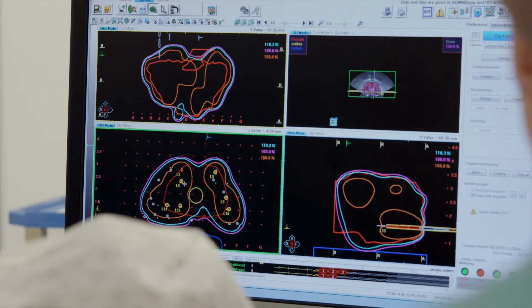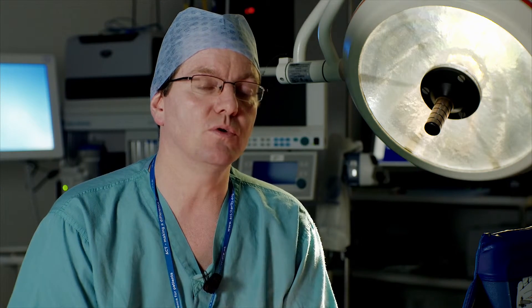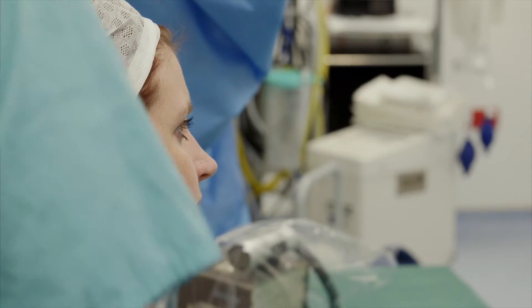The thing particularly good about this system is the real-time planning. It starts with real-time setup, and throughout that procedure you have imaging, and if you're not happy with the imaging you change it. You have good quality imaging throughout, which is paramount to a good implant. You can then see every needle as it goes in, in real-time live, with accuracy to within fractions of a millimeter.